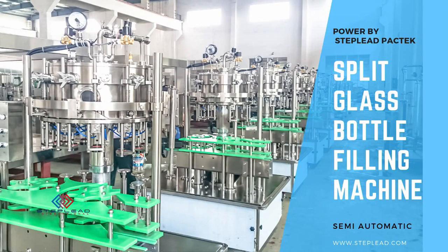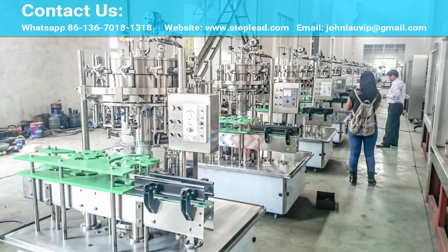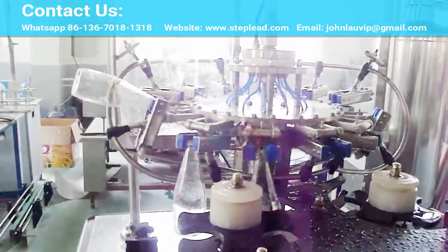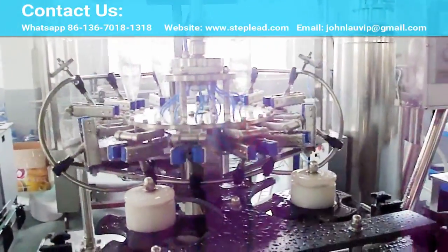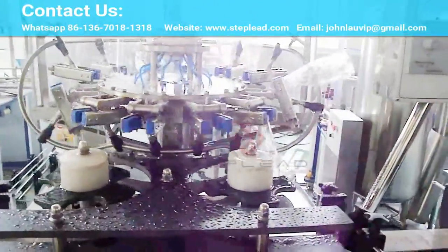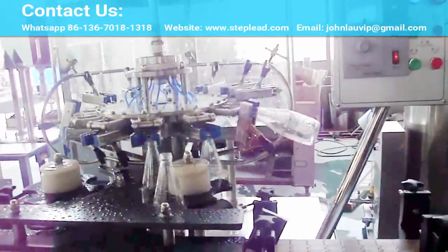StepLead Glass Bottle Filler — a tried and tested system for professional beverage filling. We offer you the ideal system for smooth bottling of beer and soft drinks in glass bottles. Our flexible StepLead Glass Filling System, equipped with the tried and tested StepLead Filling Method, processes both carbonated as well as still beverages, operating at capacities of up to 80,000 bottles an hour. This high-performance machine is exceptionally fast and efficient.